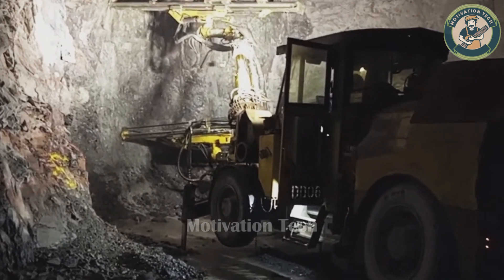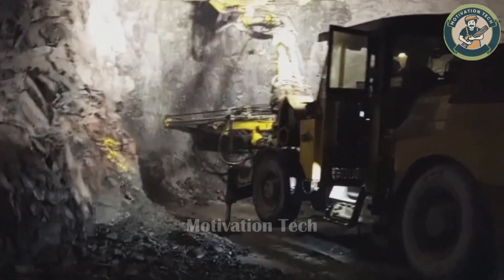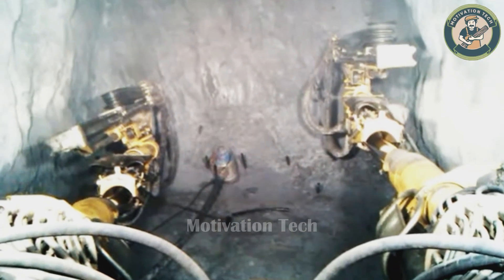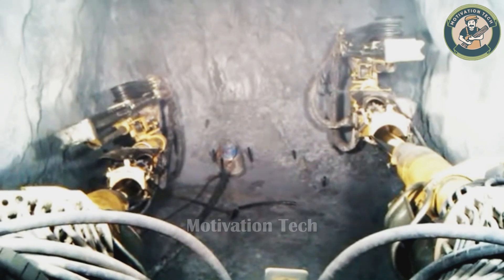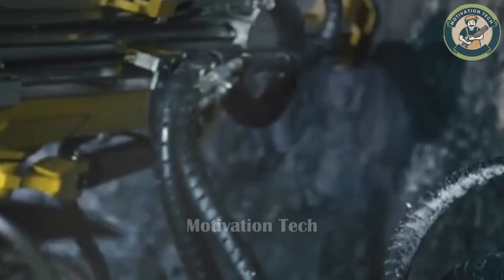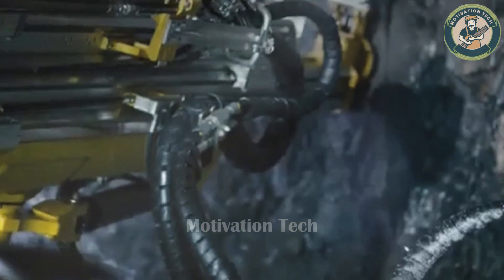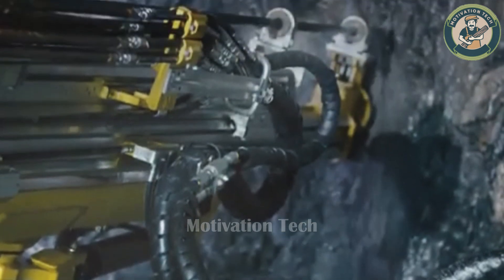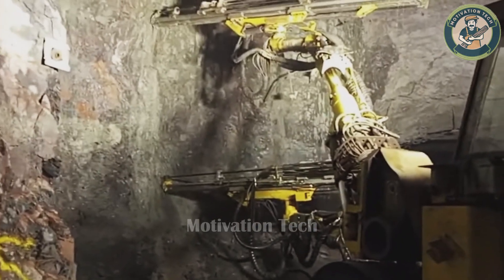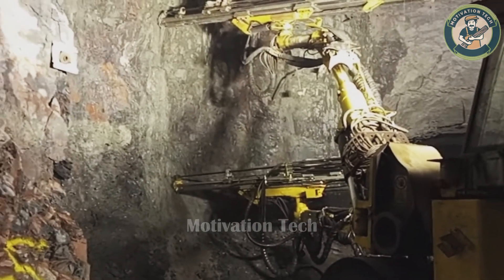The Atlas Copco Boomer M2C is a beast equipped with multiple specialized mechanical arms. This machine is designed to operate smoothly in even the harshest conditions within mining areas. It is built to secure tunnels by drilling and installing steel mesh to prevent collapse.